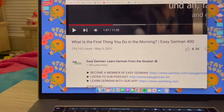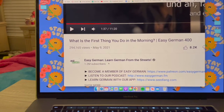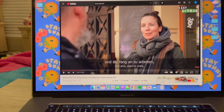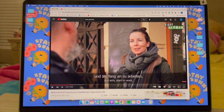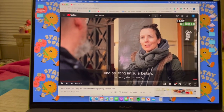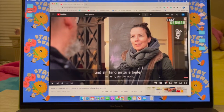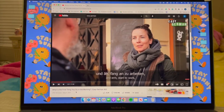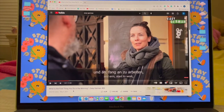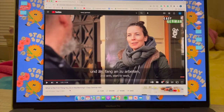Here's the channel — learn German from the streets. And it's super fun. They basically just go around Germany, usually Berlin, and ask strangers on the street random questions based on the theme. So this one is 'what's the first thing you do in the morning.' I just watched one about what Germans think is the hardest thing to learn in German. So we can just watch a bit of the video together.